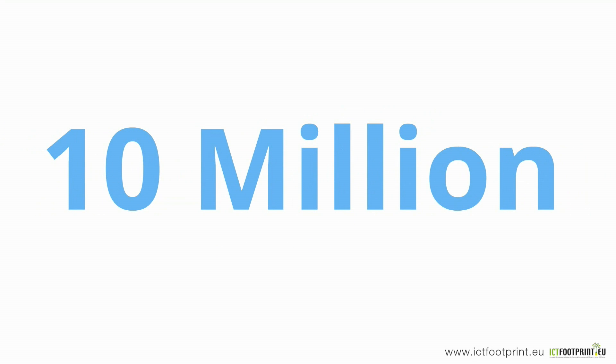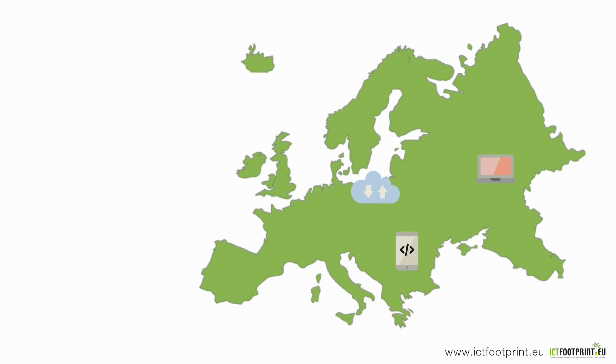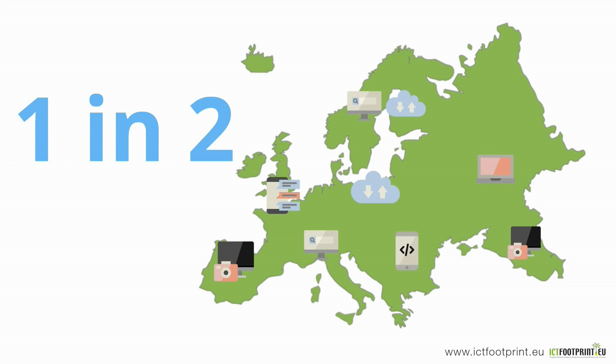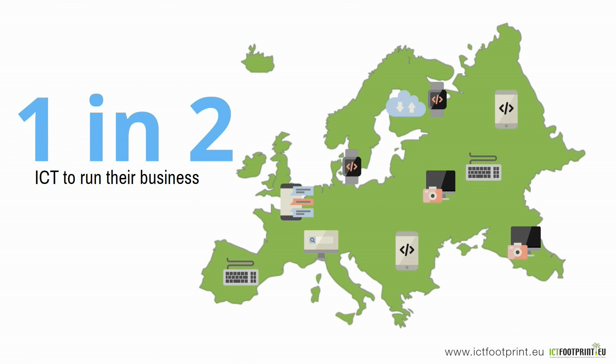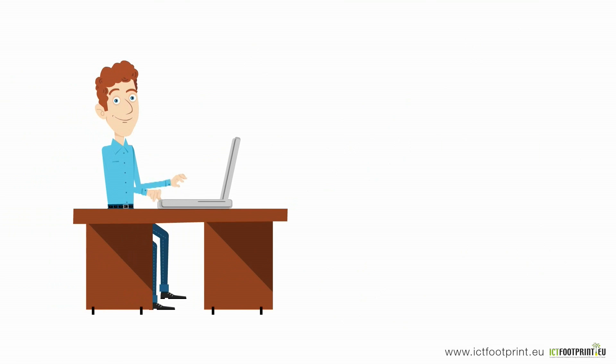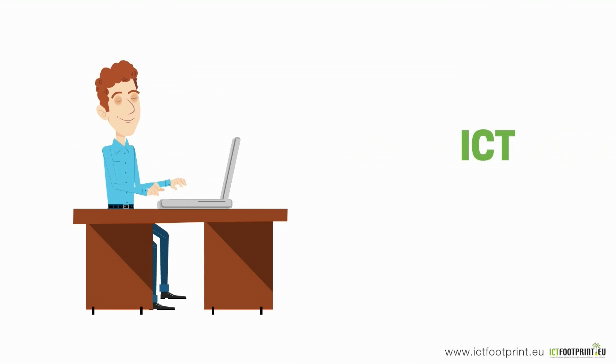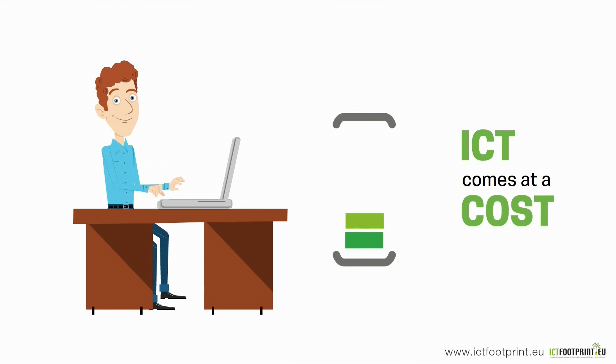Nowadays, an estimated 10 million SMEs across Europe are ICT intensive. This means that almost one in every two SMEs rely on ICT to run their business. The intensive use of ICT is a positive sign for digitising business processes. But ICT also comes at a cost — the more we use ICT, the more energy we consume.